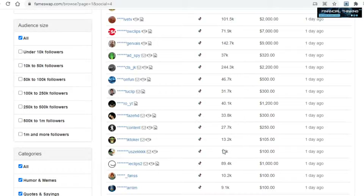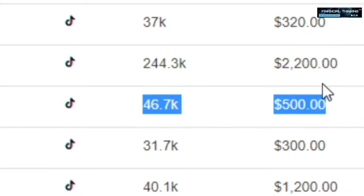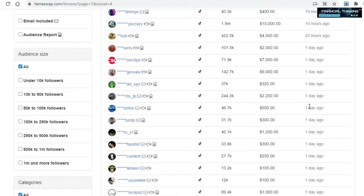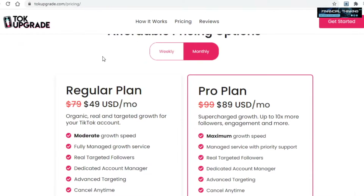Take a look at this: an account with 10,000 followers is being sold for $100, and this one with 40,000 followers is being sold for $500. So as you can see, there is a lot of money to be made here. What you'll do is put your TikTok account up for sale and charge more than what you paid talkupgrade — if you paid them $50, you will ask $100, and so on.